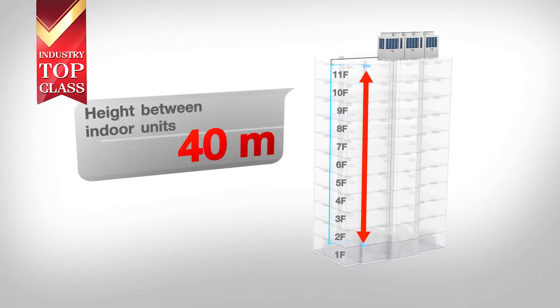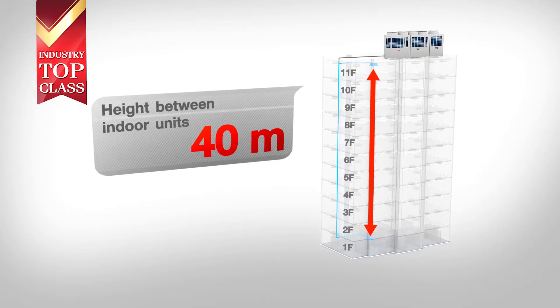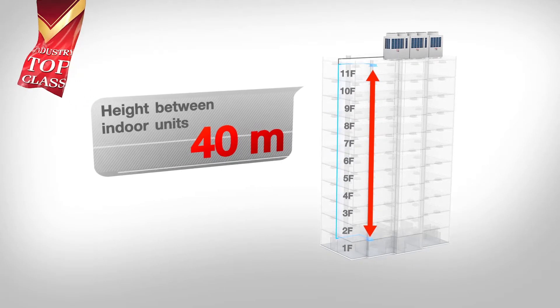The SMMSE leads the industry with a height difference of up to 40 meters between the indoor units. This key feature benefits the system design, installation flexibility and reduces installation cost.